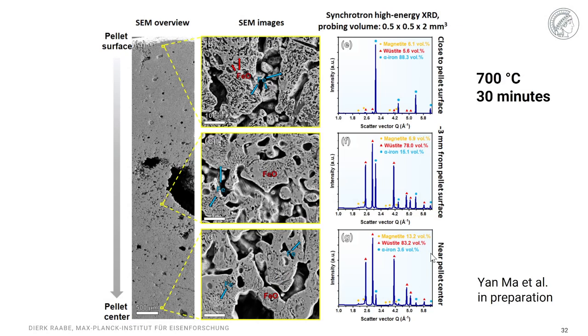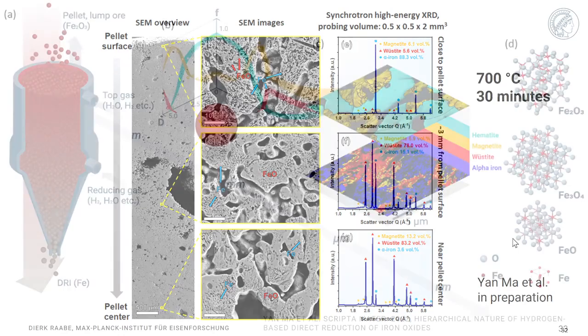These gradients also translate to the pellet level. This is an ongoing in-situ study by Jan Ma using in-situ synchrotron XRD diffraction. The take-home message from this pellet study is that even after 30 minutes at 700°C, on the outside you have a nearly complete reduction into alpha iron, while closer to the pellet center most of the material is still in oxide state. There is a huge gradient between the surface and the center of the pellet, from which you can draw conclusions about the size and shape of pellets you want.